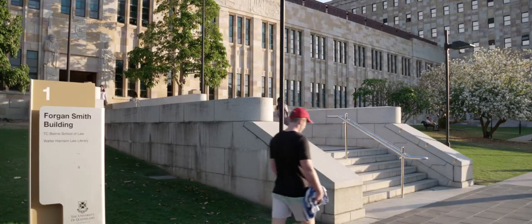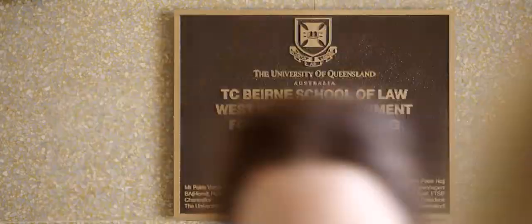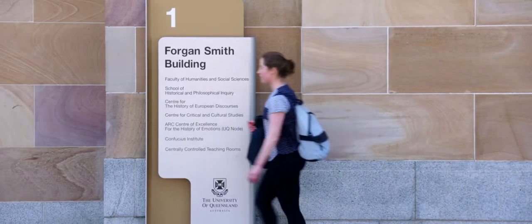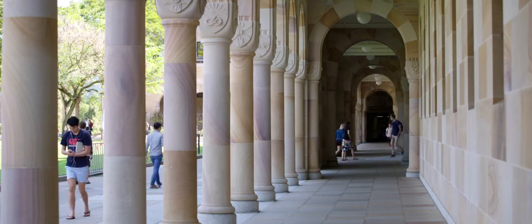In early 2017, the TC Burns School of Law and Walter Harrison Law Library at the University of Queensland took up residence in the renovated wing of the Forgan Smith building, part of the heritage listed Great Court complex at the heart of the St. Lucia campus.